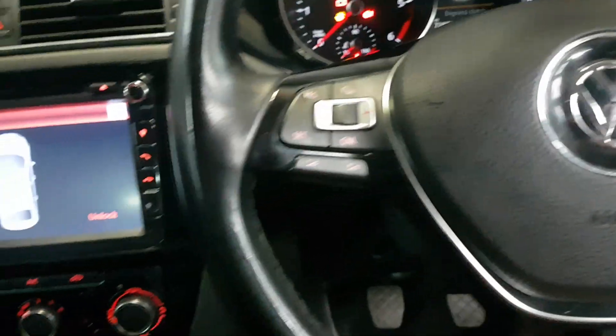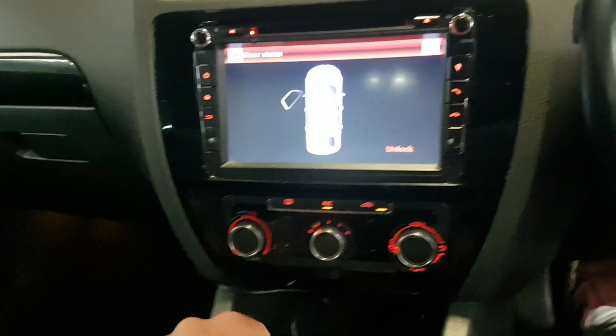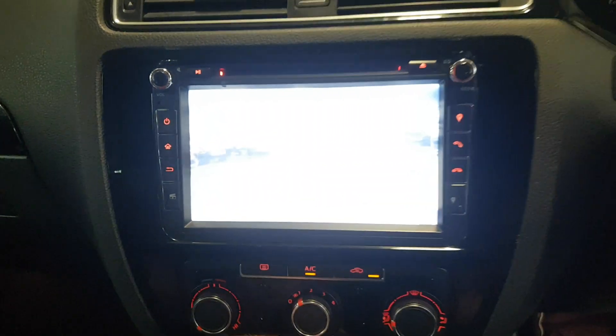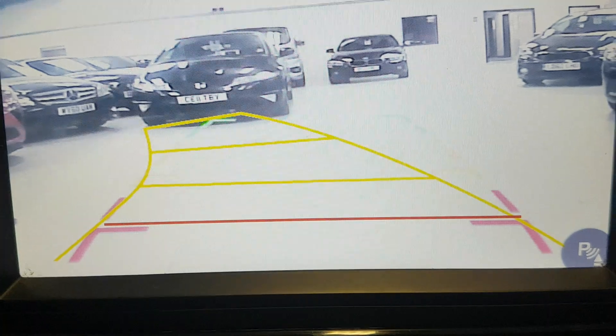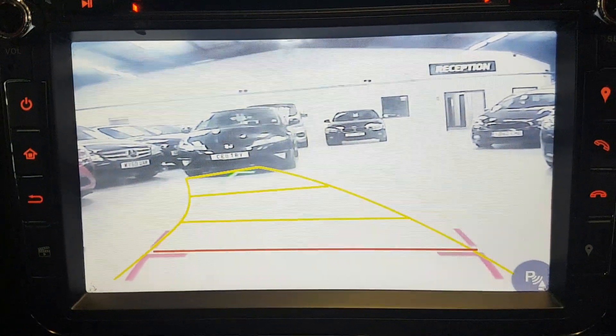Let me just turn the ignition on to give you an idea with the stereo. And then with the reverse camera — has it got it? Yeah, there we go. So you do get the protection, the warning of where your car is going to end up as well.